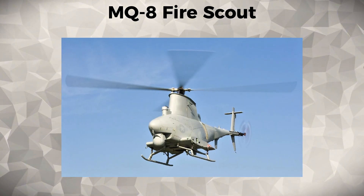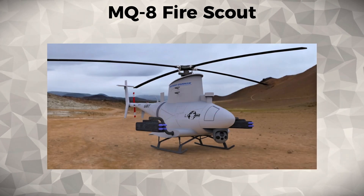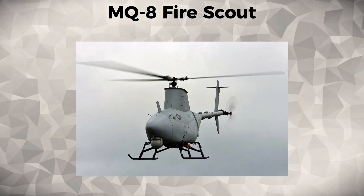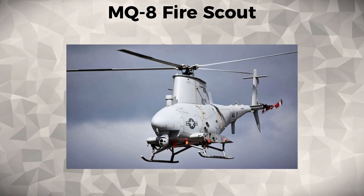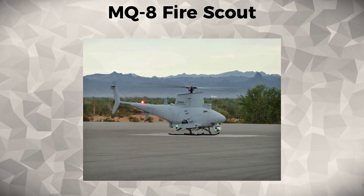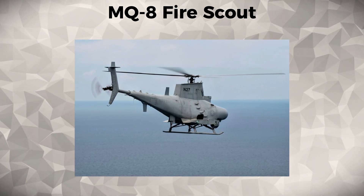The Fire Scout incorporates cutting-edge autonomous flight systems and advanced sensors, allowing it to carry out long-duration surveillance in hard-to-reach areas, providing vital intelligence for naval commanders. Its deployment on naval vessels reflects a major advancement in UAV technology, offering the Navy an eye in the sky without the need for aircraft.